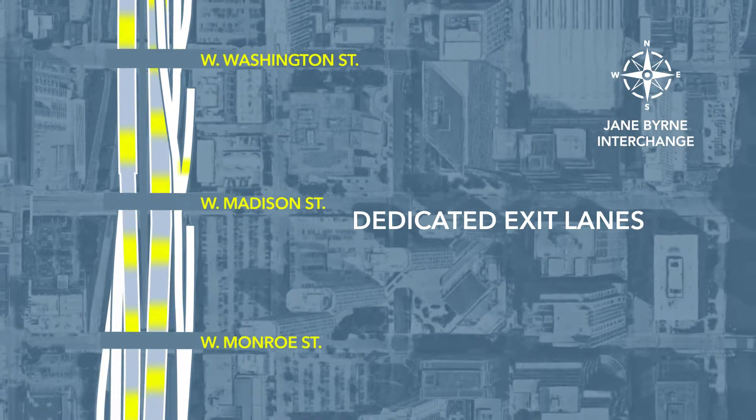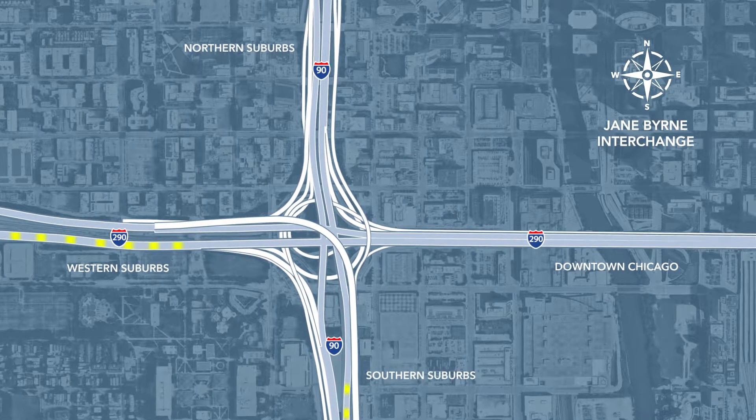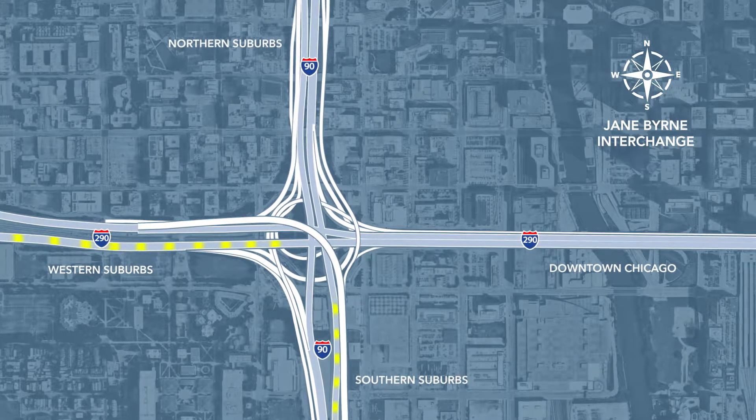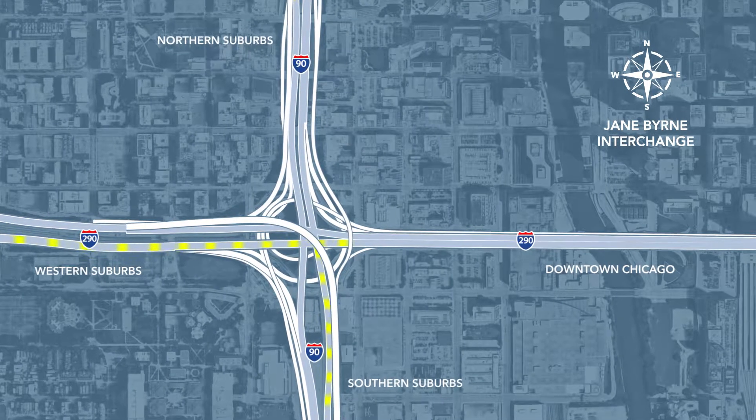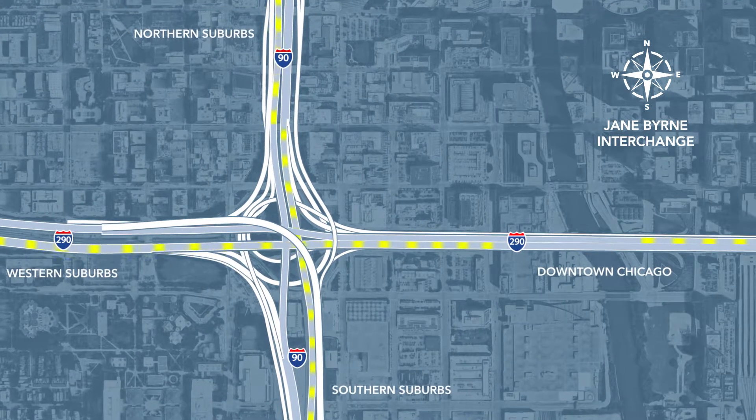This project is going to take about eight years, but in the end when this interchange is complete, people are going to see massive relief — whether you're coming from the western suburbs, coming out of the Eisenhower, getting into the city, coming in from Indiana heading into Wisconsin, or from Wisconsin and the northern suburbs heading down to Indiana.